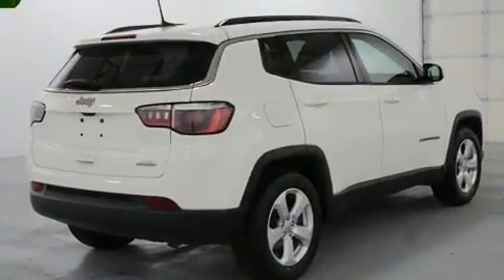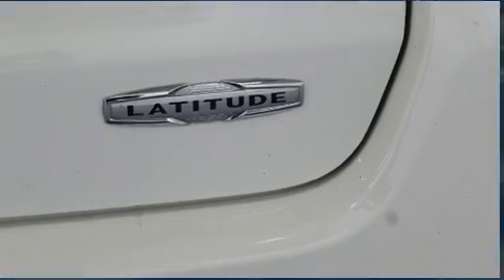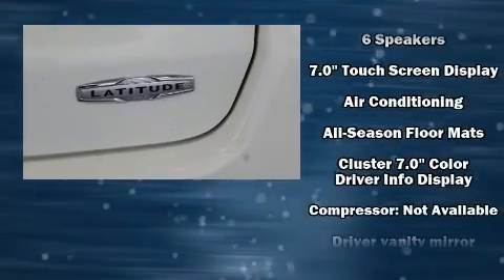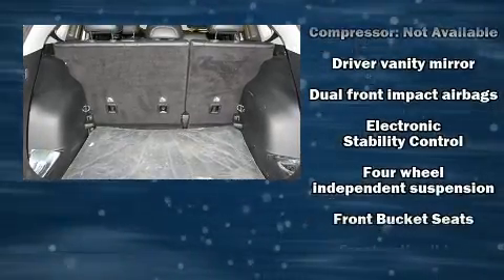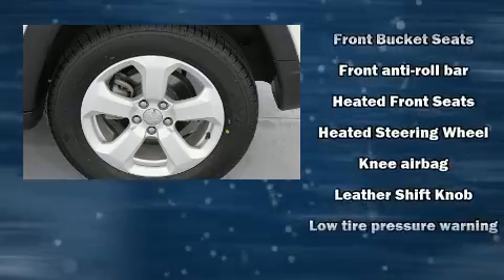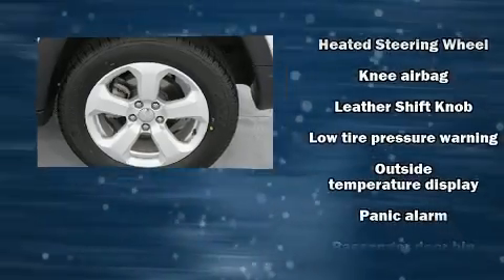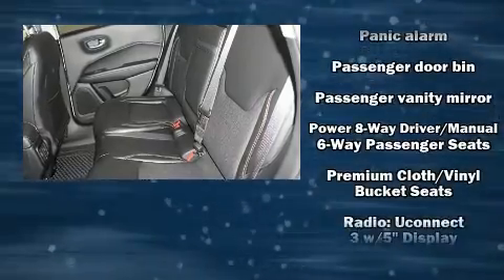Jeep ensures the safety and security of its passengers with equipment such as dual front impact airbags, front and side impact airbags, traction control, anti-whiplash front head restraints, a panic alarm, and four-wheel disc brakes with ABS. Brake Assist technology provides extra pressure when applying the brakes.